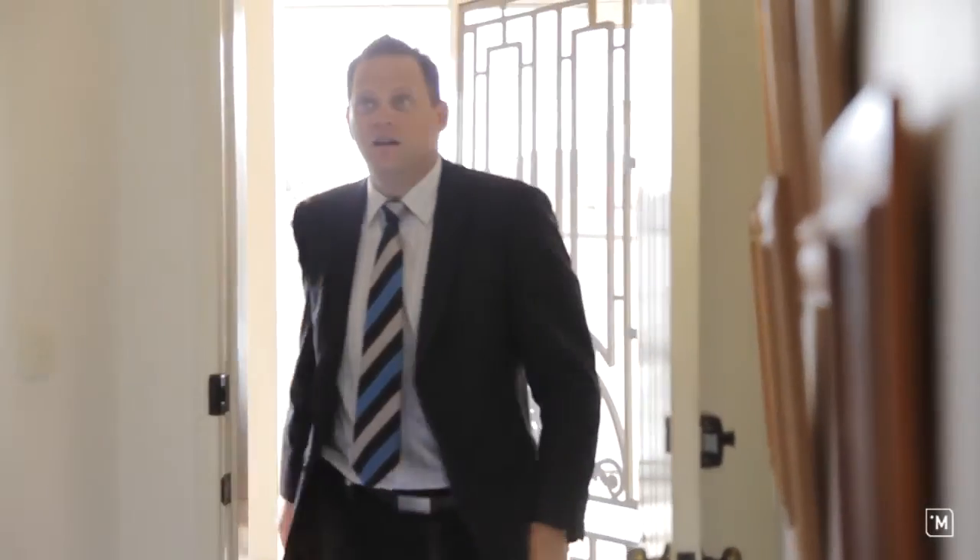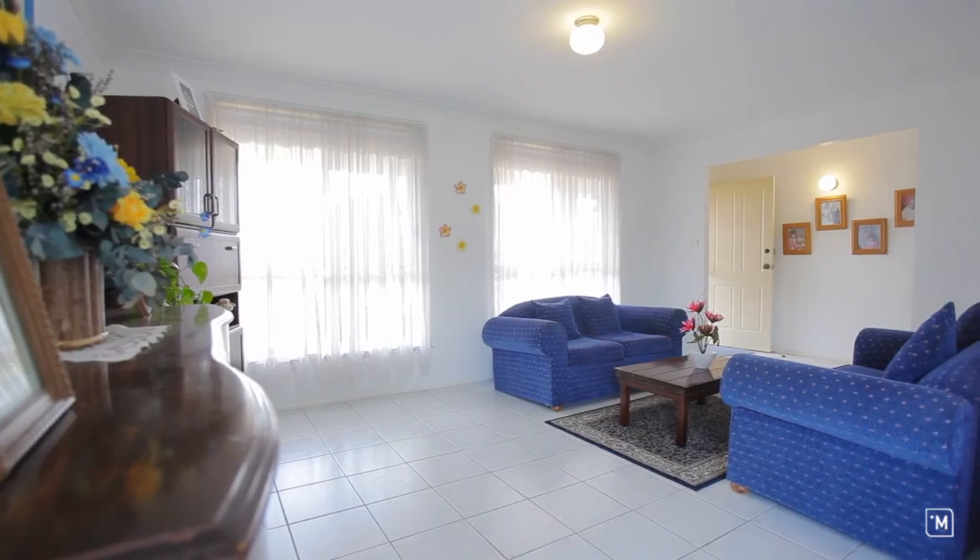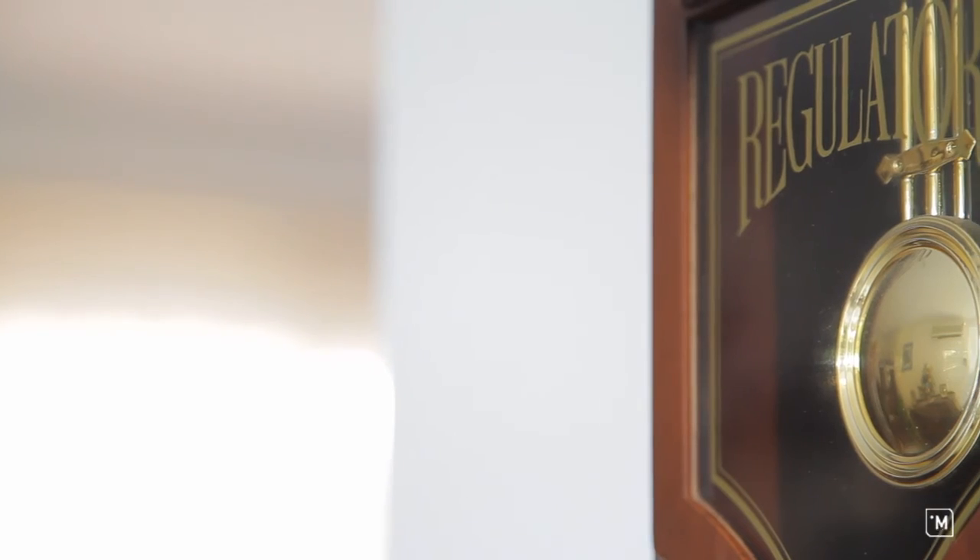As you enter the home you've got a good traditional layout and there's some big windows allowing you lots of natural light. The living rooms themselves have got a real homely feel about them. You can tell the owners have raised a family here and enjoyed it for a number of years.